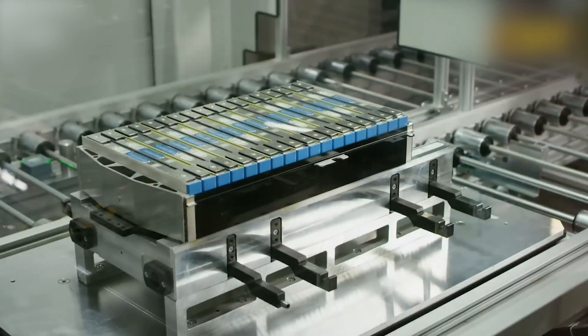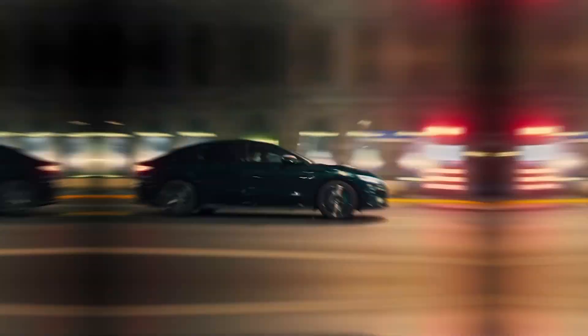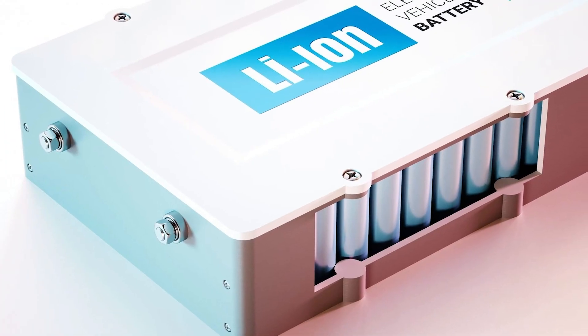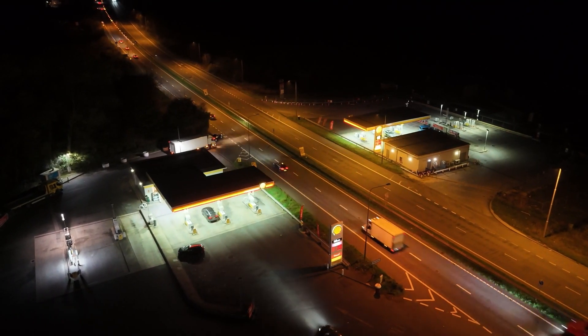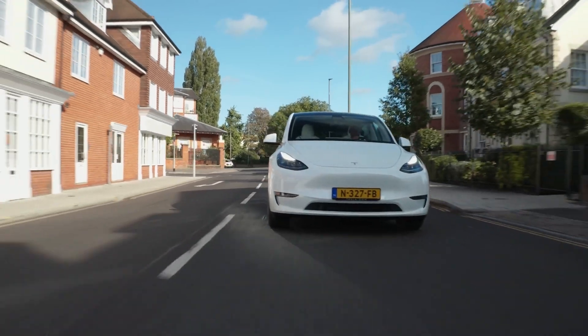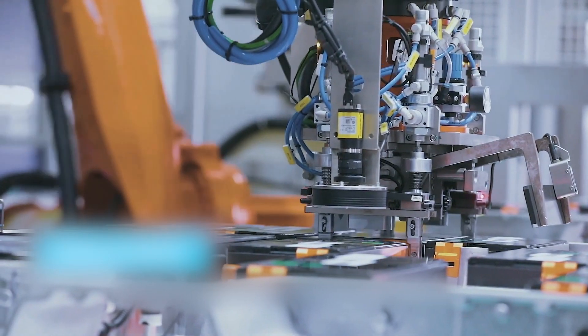That's exactly what happened with the rise of lithium-ion batteries — the game-changing tech we have to thank for the electric vehicles we know and love today. Early experiments with lithium batteries in the 1970s were actually pretty dangerous because pure lithium is highly reactive. It wasn't until researchers figured out how to use lithium ions instead of pure lithium that things really took off. This breakthrough actually came from research into petroleum alternatives during the 1970s oil crisis. Lithium-ion batteries first started making waves in the late 20th century, but it wasn't until the early 2000s that they really took the EV world by storm, offering a massive boost in energy density, longer driving ranges, and faster charging times.